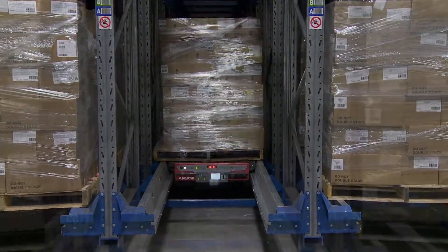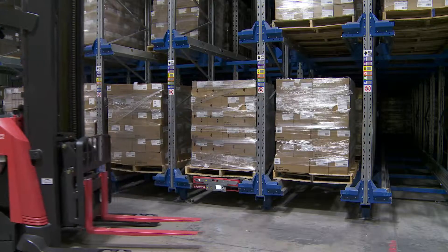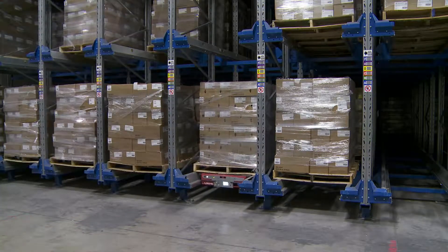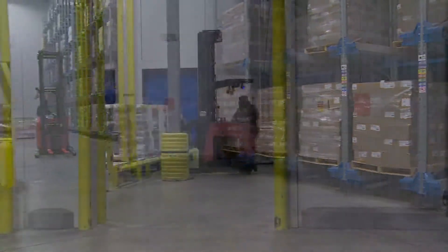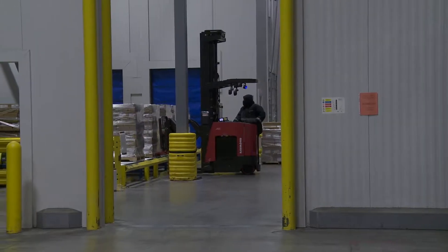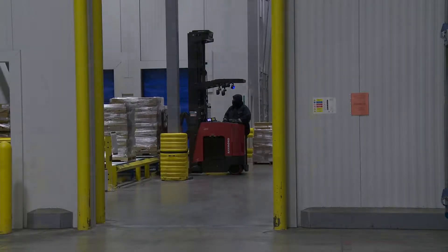In conjunction with the core of the system — the radio shuttle system — they also wanted to automate what they call the de-spacing operation. They use a system of spacers inserted into pallets to help with fast freezing, and before product gets put away into the radio shuttle system those spacers have to be removed. This was time-consuming and accounted for a lot of the 12 touches they were trying to reduce.